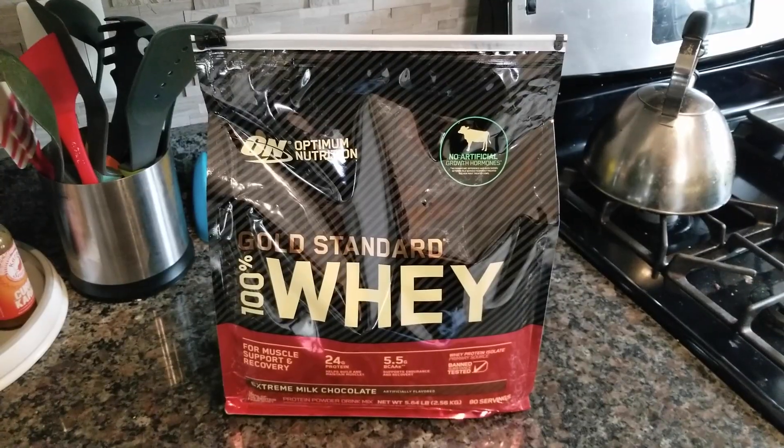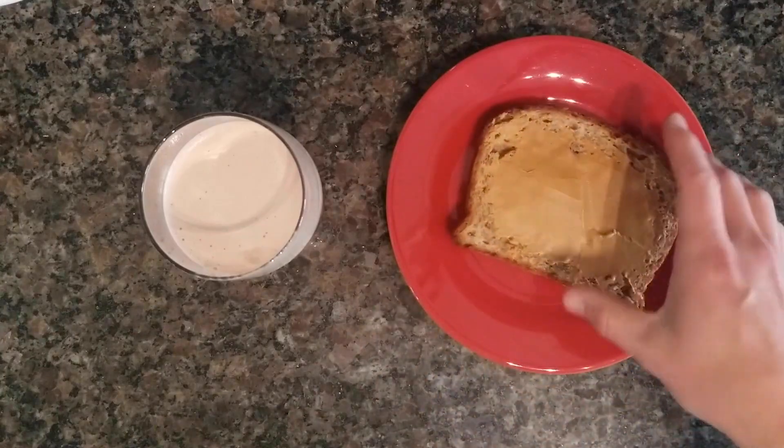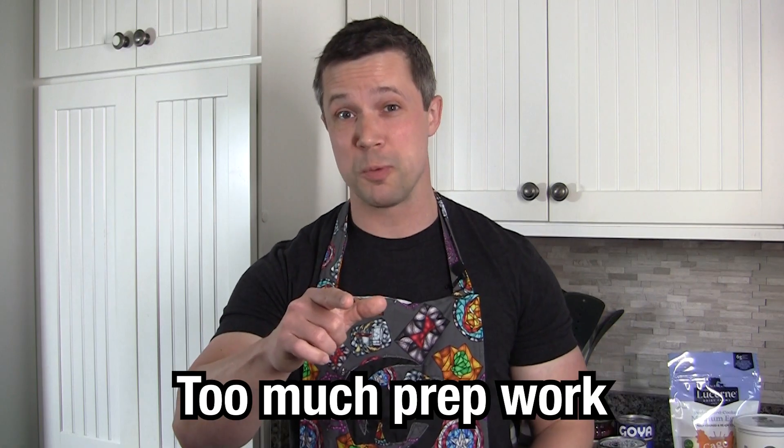Next meal. Now it wouldn't be a fitness video unless I included protein powder at least twice. It's a great source of protein that you can mix up with your favorite milk. To knock out carbs and fats, whole wheat bread with some peanut butter. You can pair that with a banana and you're good to go. I'd slice it and put it on top of the bread, but that's too much prep work.